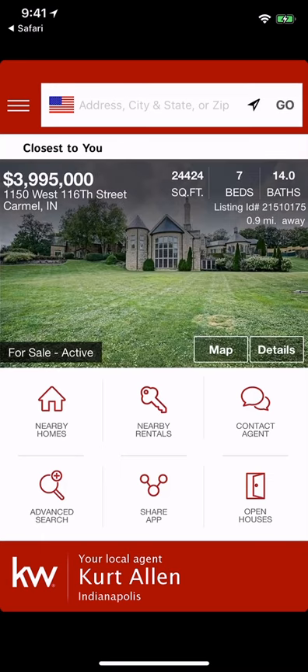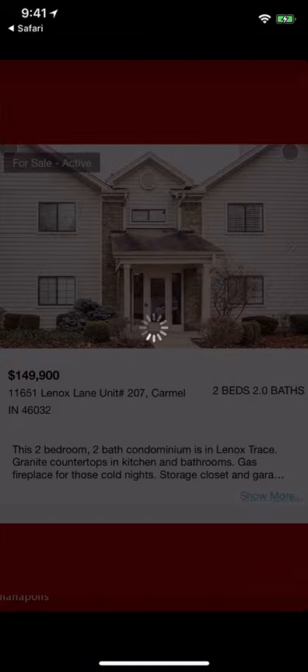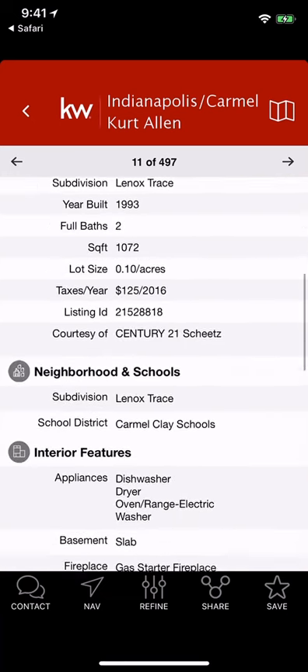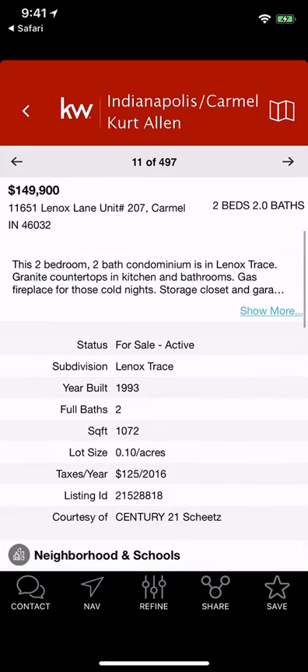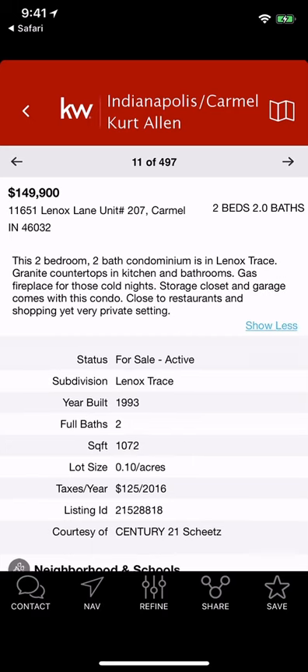In this video I want to show you some of the recent updates to the KW mobile app. The first thing you're going to notice is when you actually click on a property there is a brand new property display view. The great thing about this is it makes it easier to see all the details and it's much easier to read on your mobile device, which I love.